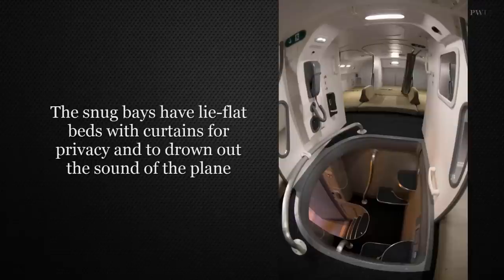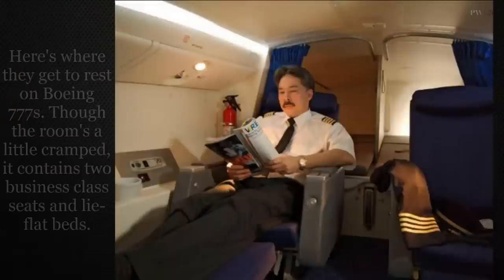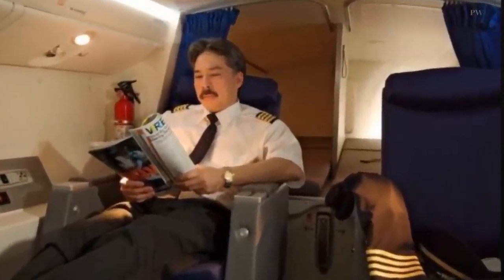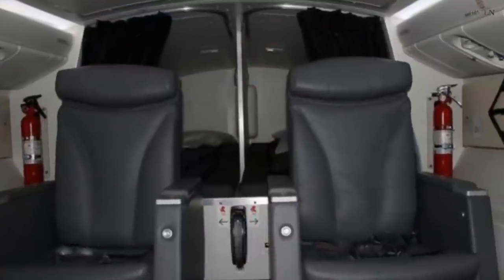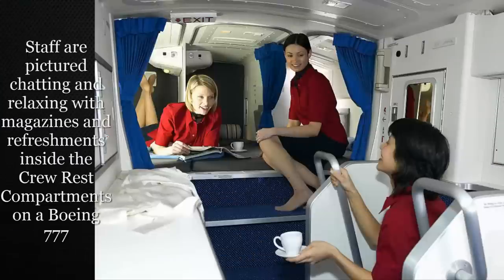Pilots have their own individual sleeping quarters, usually tucked away behind the cockpit. Here they can spend up to half of their time while on a long-haul journey. According to Business Insider, on most aircraft the pilot's bedroom is located above first class. On this Boeing 777, most passengers would be completely unaware the room existed, as pilots access it by climbing hidden stairs.